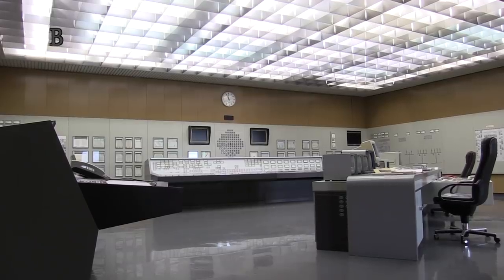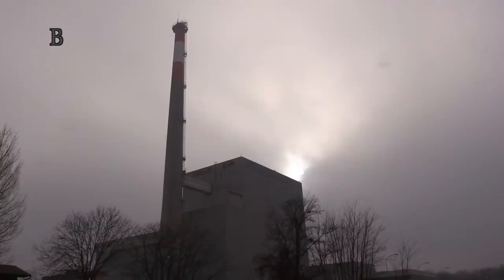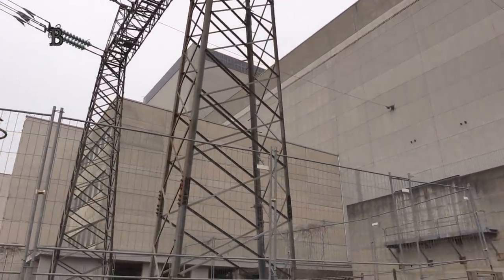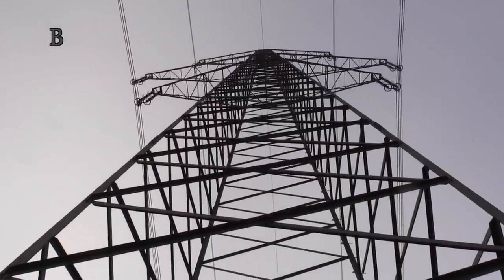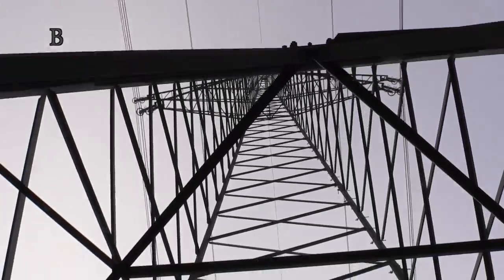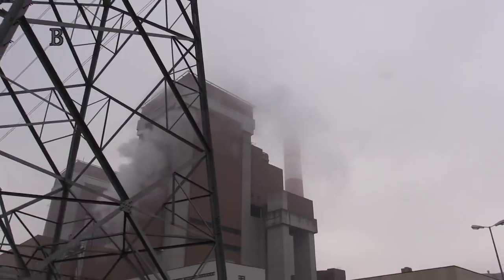The Zwentendorf nuclear power plant now has one permanent employee, who monitors a total of about a thousand rooms. Incidentally, a power plant of a different kind was indeed built here. Six kilometers away in neighboring Dürnrohr, two thermal power plants were built, supplied with coal from Poland and the Czech Republic.